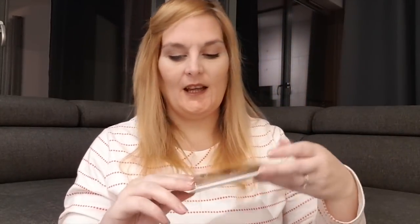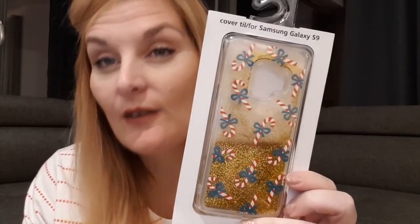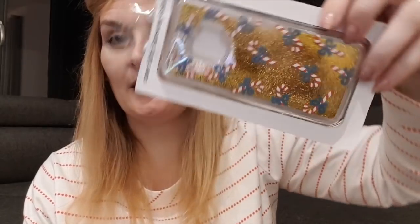I recently got a new phone — the Samsung 9. We went to a shopping centre on Saturday and they had quite a few nice phone cases but nothing that jumped out at me. And then we were in Flying Tiger and I saw this — it's totally me and it was super cheap. It's like Christmas with the candy canes, and then sparkly glitter. Can't go wrong.